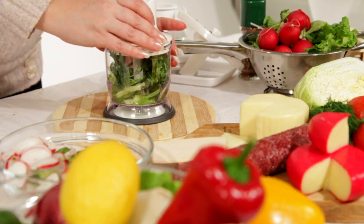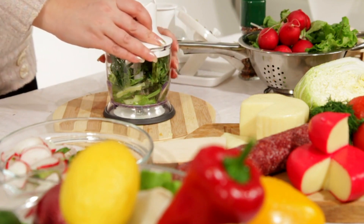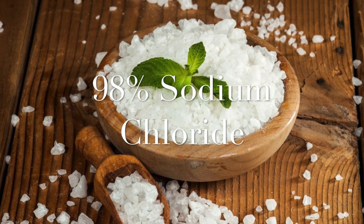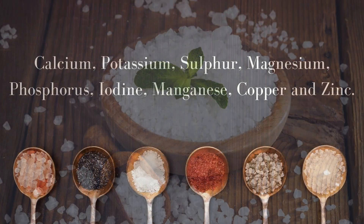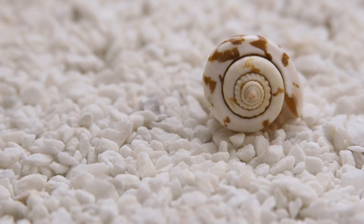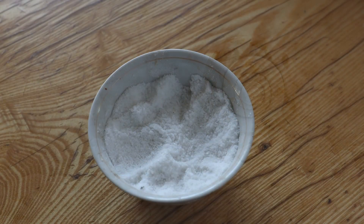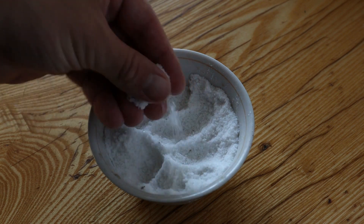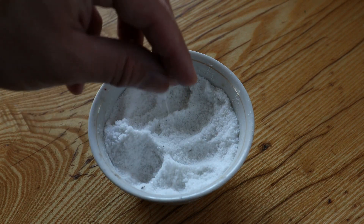Consuming iodine-rich homemade and natural food instead of packaged and processed food can be of help. When it comes to natural salts, they contain around 98% sodium and up to 2% of nutrients, which are calcium, potassium, sulfur, magnesium, phosphorus, iodine, manganese, copper, and zinc. Salt naturally comes with iodine, but in low quantities.